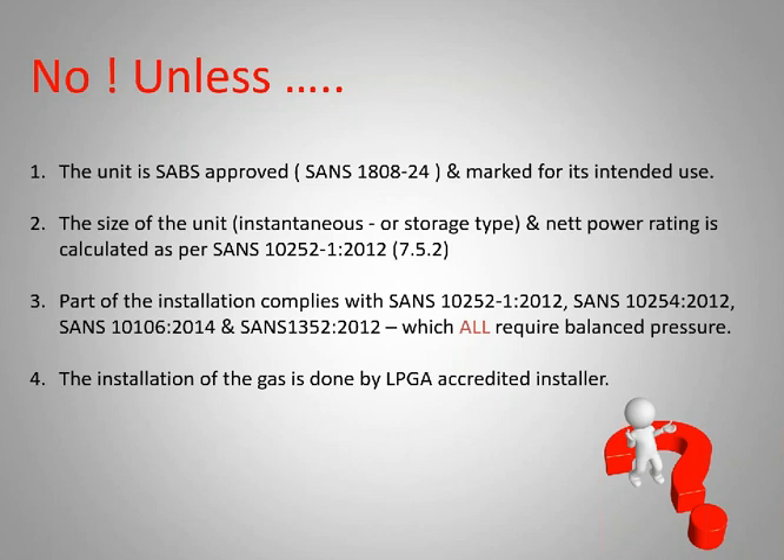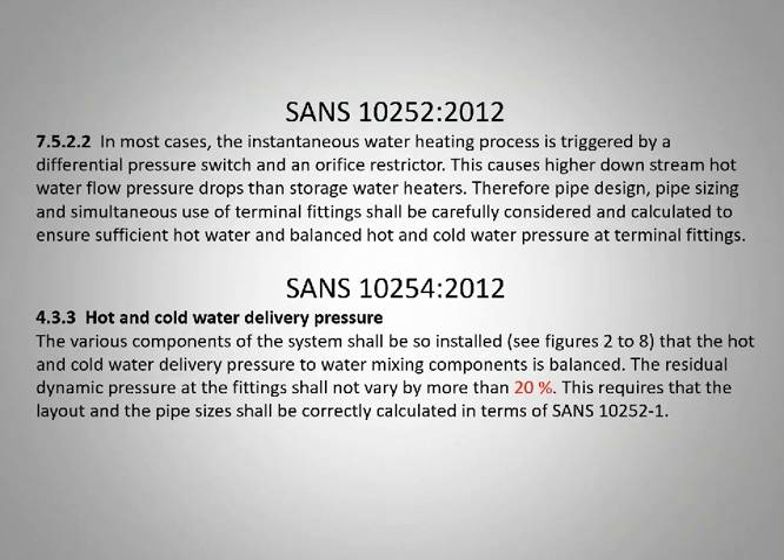The installation of the gas is done by the LPGA accredited installer — there's no negotiation around that. If we look at the requirement from the standard, it says that in most cases the instantaneous water heating process is triggered by a differential pressure switch and an orifice restrictor.